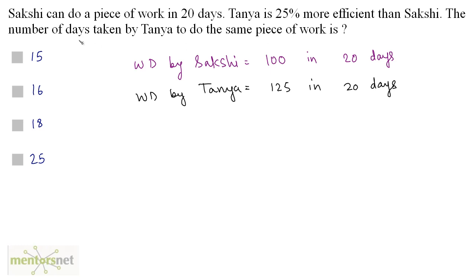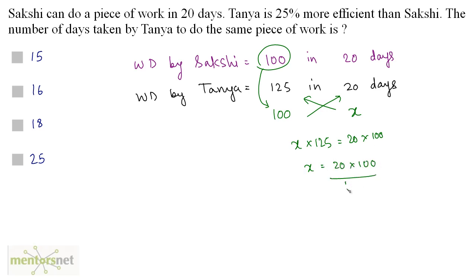What is asked is the number of days when Tanya does the same piece of work as Sakshi, which is 100 units. So just cross multiply and equate: x times 125 equals 20 times 100. Therefore x equals 20 times 100 divided by 125. Since 25 times 5 is 125 and 25 times 4 is 100, we get 4 times 4 which is 16.